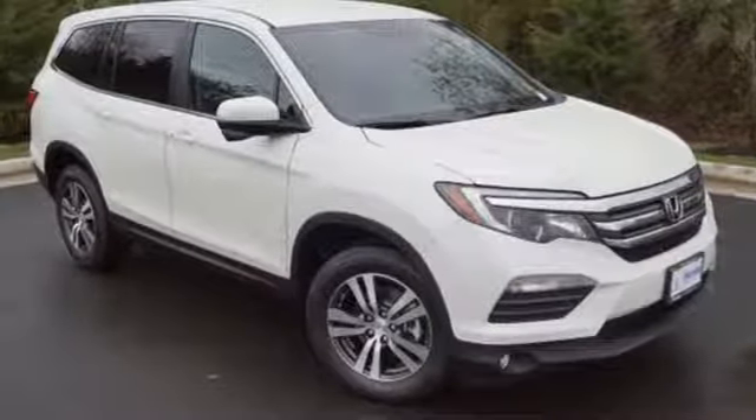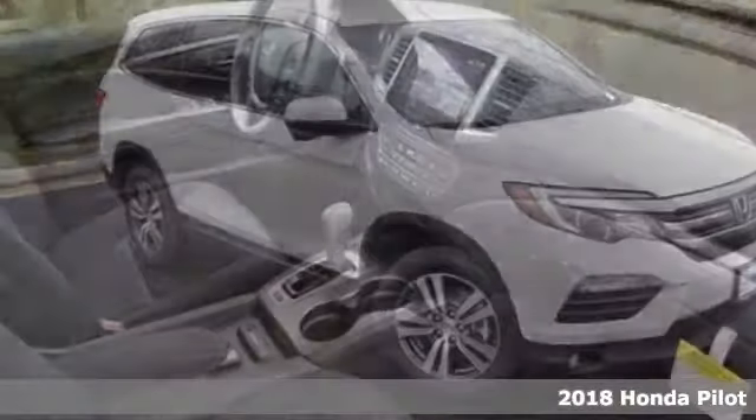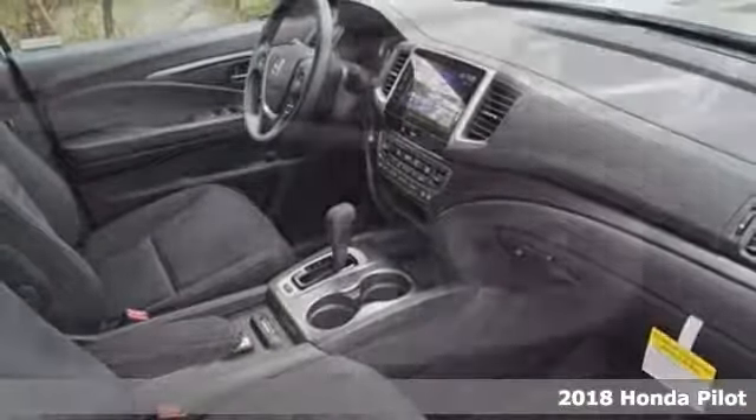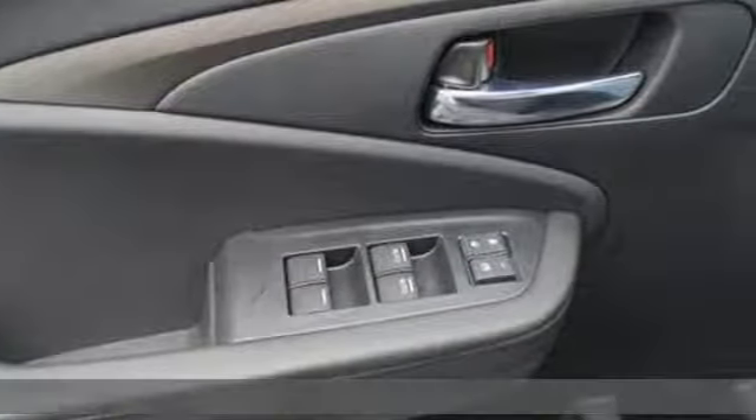Here's a 2018 Honda Pilot. It's the versatile crossover SUV you've been searching for. A powerful 280 horsepower V6 engine provides sharp acceleration and impressive fuel efficiency.